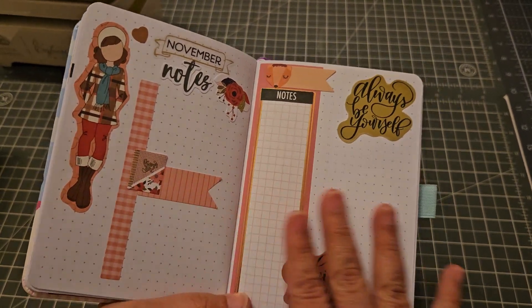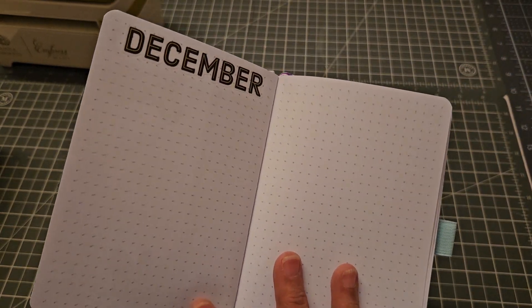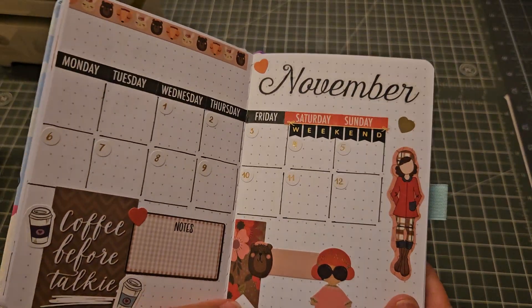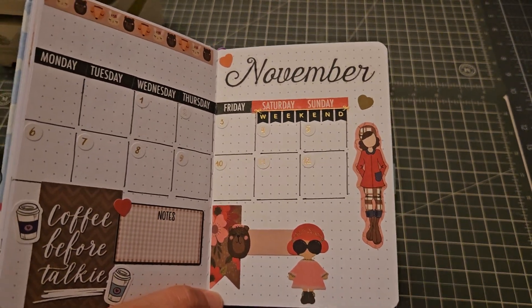The last page will look like that, and once I'm done here we're going to start December. If you guys enjoy these types of videos, come back so I can show you what my December spread is going to look like. All right guys, talk to you later, bye!